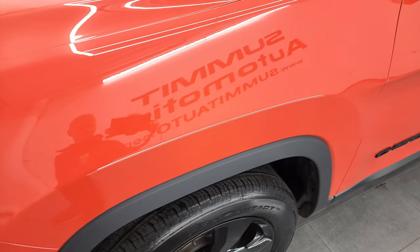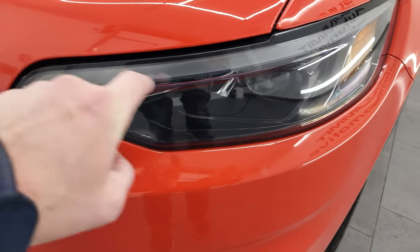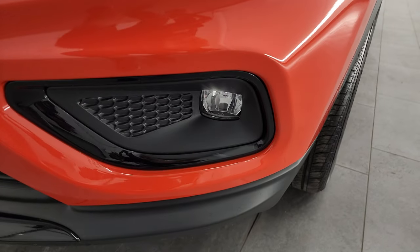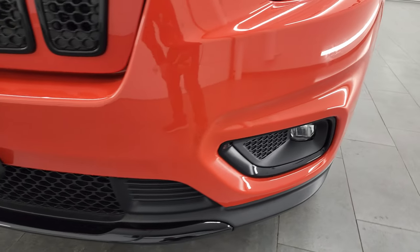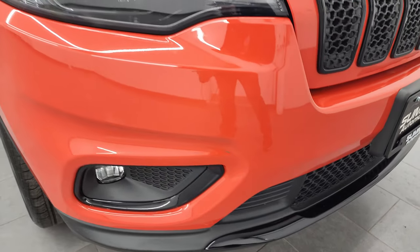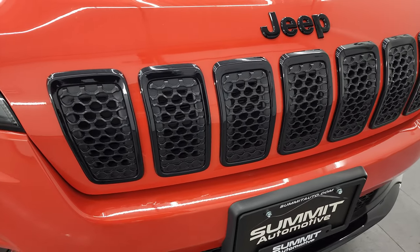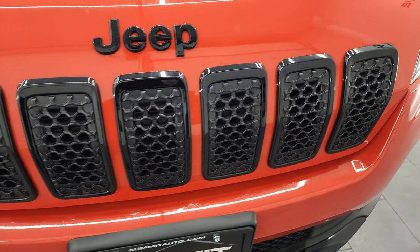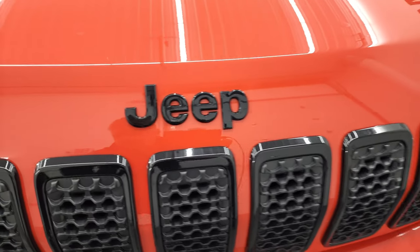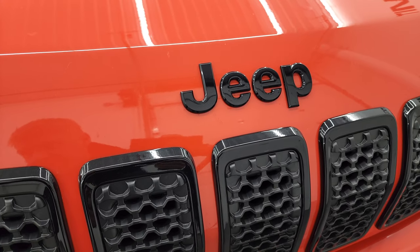The front fender — no dents or dings. This one does have the LED headlamps, the LED running lights, and the LED fog lamps. The front bumper is in fantastic condition; I didn't see any major dents, dings, or cracks. The other thing you'll get with the altitude package is the gloss black around the seven-slotted grille, as well as the blacked-out Jeep lettering on the front.